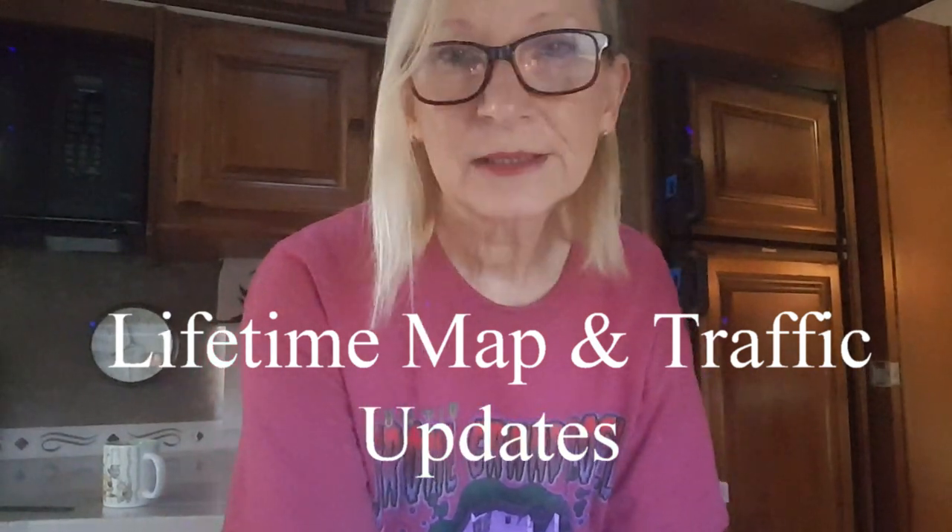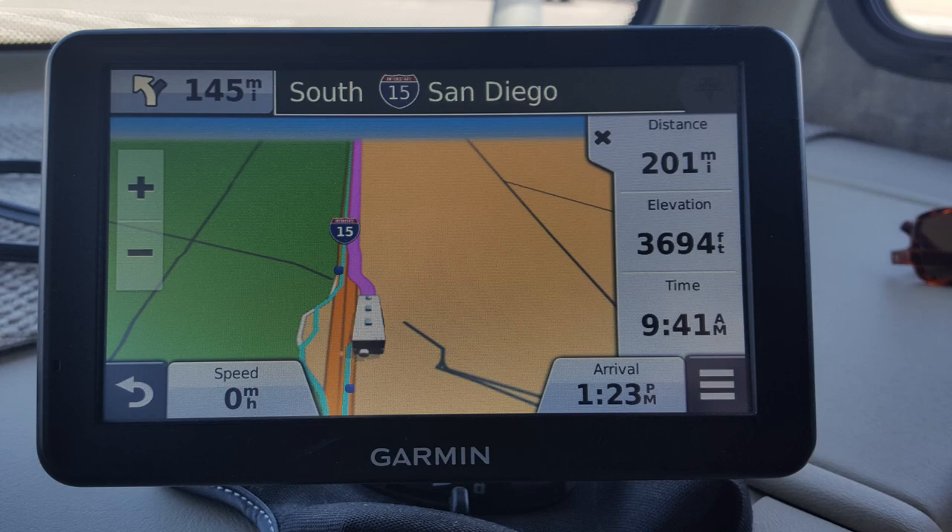Another thing we really like is our Garmin GPS — I'll show you the brand and model here. One of the reasons we like it so much is it has the LMT lifetime map and traffic update system. The other key feature is that you can program it to avoid low bridges and overpasses your rig can't fit under, which is really important especially in unfamiliar places. We were in Needles several years ago and there was a bridge that was super low — there's no way we could have fit under it. This GPS is a real peace of mind for us.